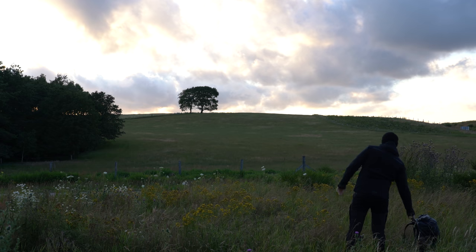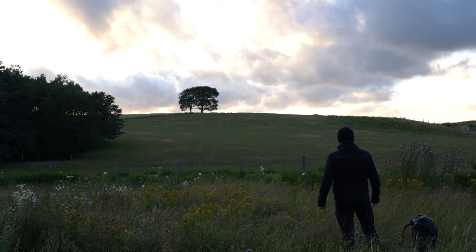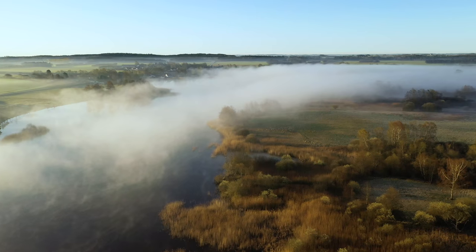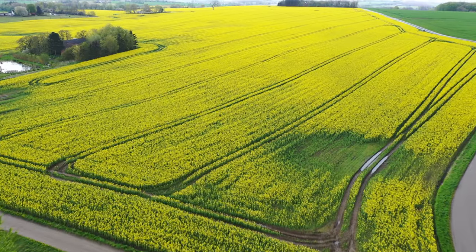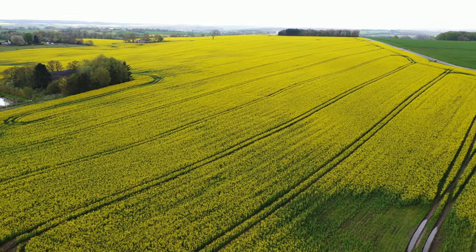There seems to be a recurring theme with minimalism on my channel these days. This makes a lot of sense when I'm photographing in Denmark because my country is very long and flat. For the most part I just have to deal with what's there. We don't have epic waterfalls, mountains, or glaciers. So it's lone trees, fields, and of course woodland and beaches - generally a wide open country.